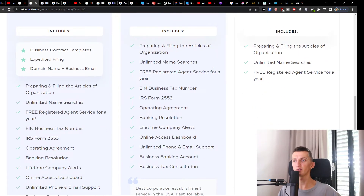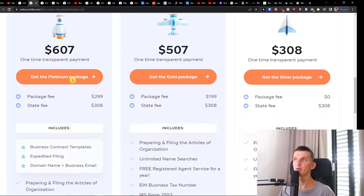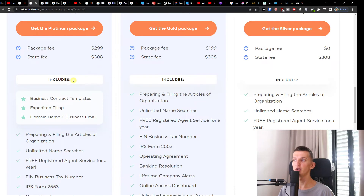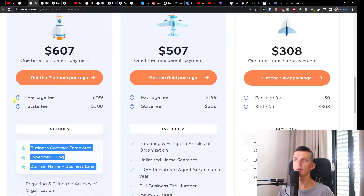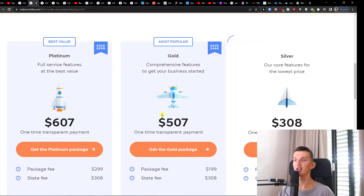The Gold package includes a business tax number, tax consultation, unlimited phone and email support — which is important when you're starting a company — operating agreement, IRS form, and they will apply for your business tax number for you. If you want, you can go with the Platinum, which also includes expedited filing so your company is processed faster, business contract templates, and a domain name and business email. I recommend going with the Gold and you're not going to make any mistake there.